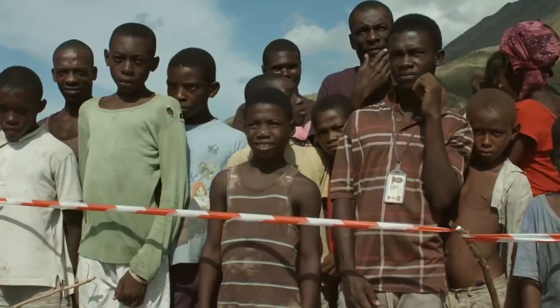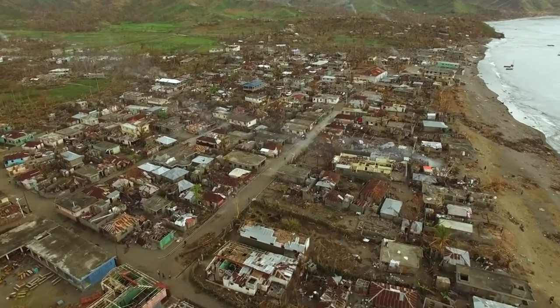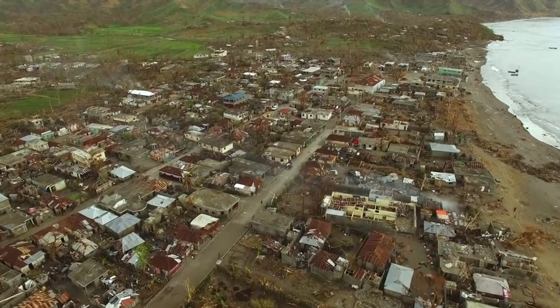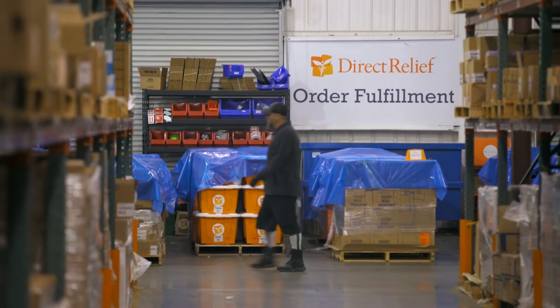Direct Relief's mission is pretty simple: to provide health support to people who are born into poverty or find themselves thrust into a critical situation by an emergency. On a day-to-day basis, it's heavily operational. The purpose is humanitarian in nature, but the functions themselves are business-like.